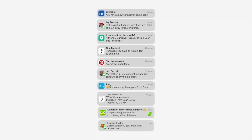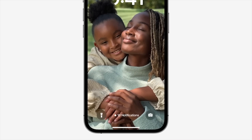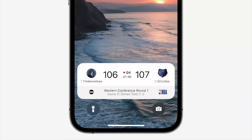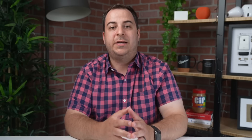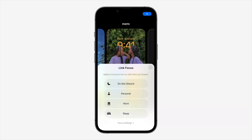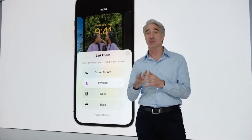iOS 16 brings a new revamped notification system with notifications rolling in from the bottom now, and you can hide them at any time. Apple has introduced Live Activities that offer a widget-style info card at the bottom of your lock screen to give you live updates of things like NBA game scores, workouts, Uber rides, etc. This new lock screen can work in tandem with focus modes and focus filters so that you can have custom work lock screens and entertainment focus modes, and apps will auto-update according to your specific focus mode.